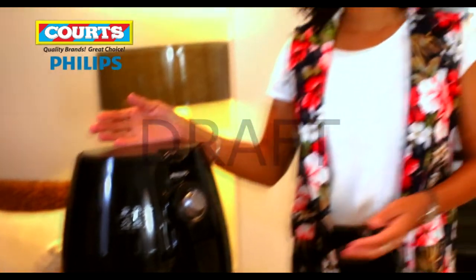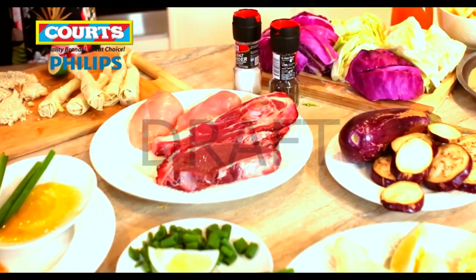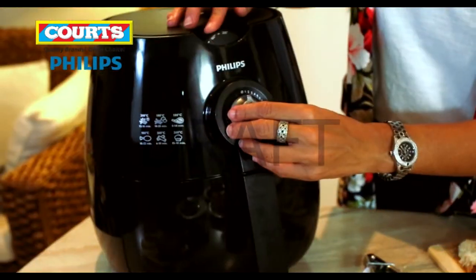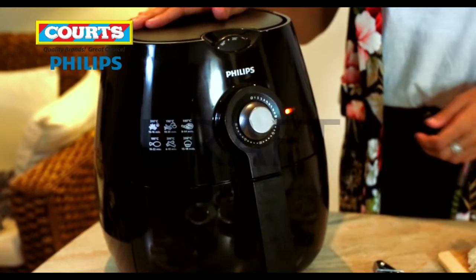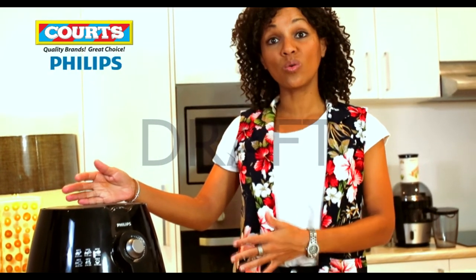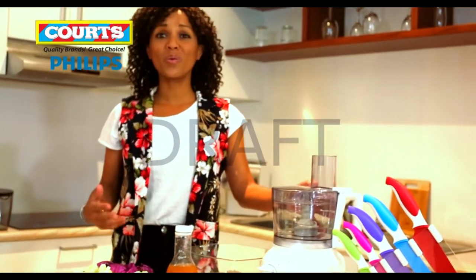The Philips Air Fryer from Courts is ideal for cooking meat to perfection. Your favourite pieces of meat can all go into the air fryer. All you need to do is follow the instructions — eight to fourteen minutes on the timer — and when you take it out, it will be cooked to perfection. While I'm waiting for the lamb and chicken to cook, I'm going to make the most of the time and use the Philips food processor to make a very quick salad.